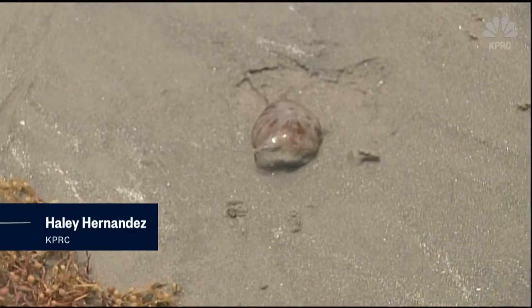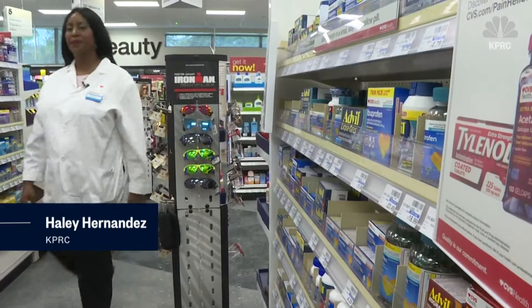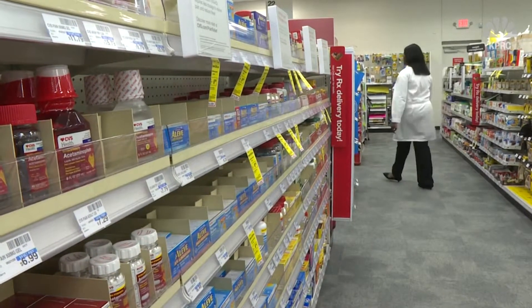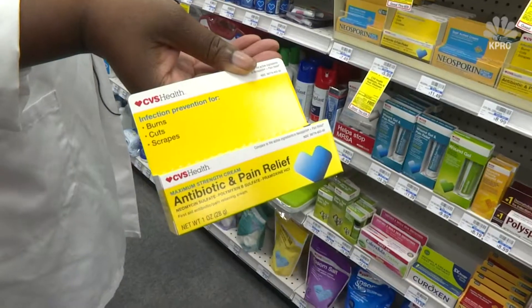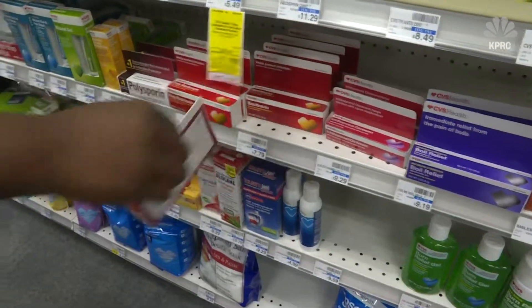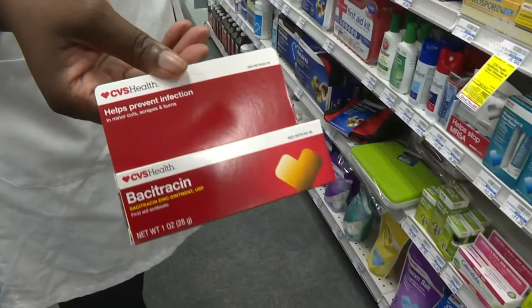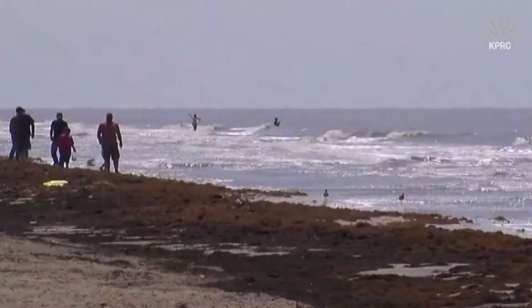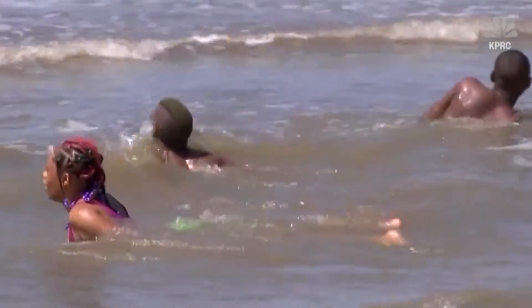With more people headed to the water, jellyfish stings are possible. CVS Minute Clinic nurse practitioner Linda Mogalu says treating it is easy: put some antibiotic ointment on there and a band-aid, and that's really all you need to do. Some common remedies people use — urine and meat tenderizers — are typically not effective. She recommends using the water right there at the beach, since salt water is a natural antiseptic.